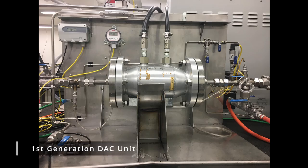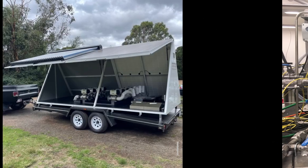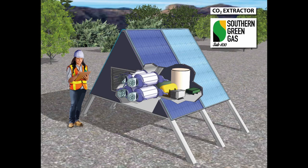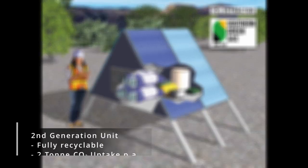We have already developed a first-generation direct air capture unit. Our second-generation direct air capture unit, which will become fully recyclable, will achieve carbon dioxide uptake of up to two tonnes per year.